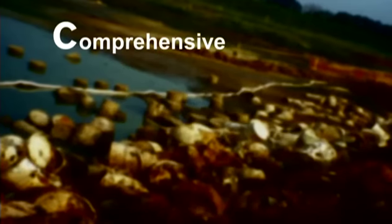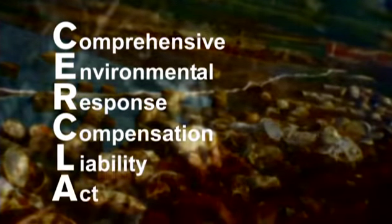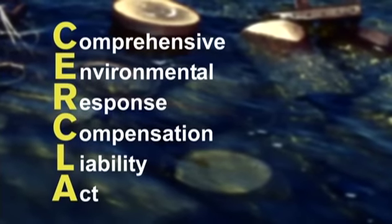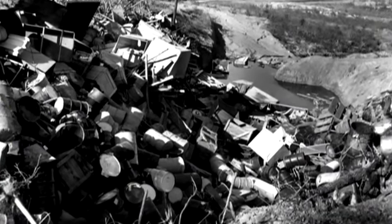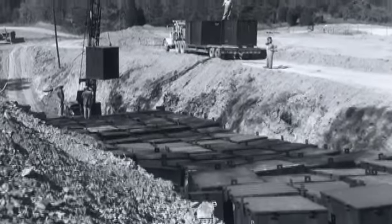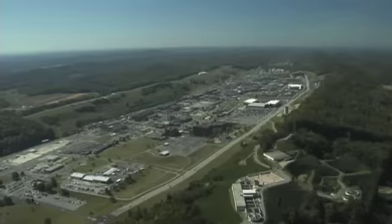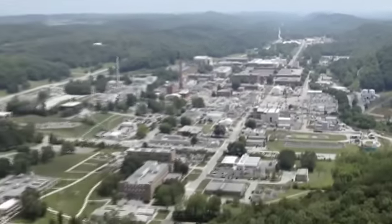In 1980, the Comprehensive Environmental Response, Compensation and Liability Act, also known as CERCLA or Superfund, became law and provided the authority for federal agencies to address their cleanup problems. With these laws in place, the regulating community was preparing to carry out its responsibility for air, water, and soil protection. The possibility of suspension or shutdown of Oak Ridge Operations loomed.